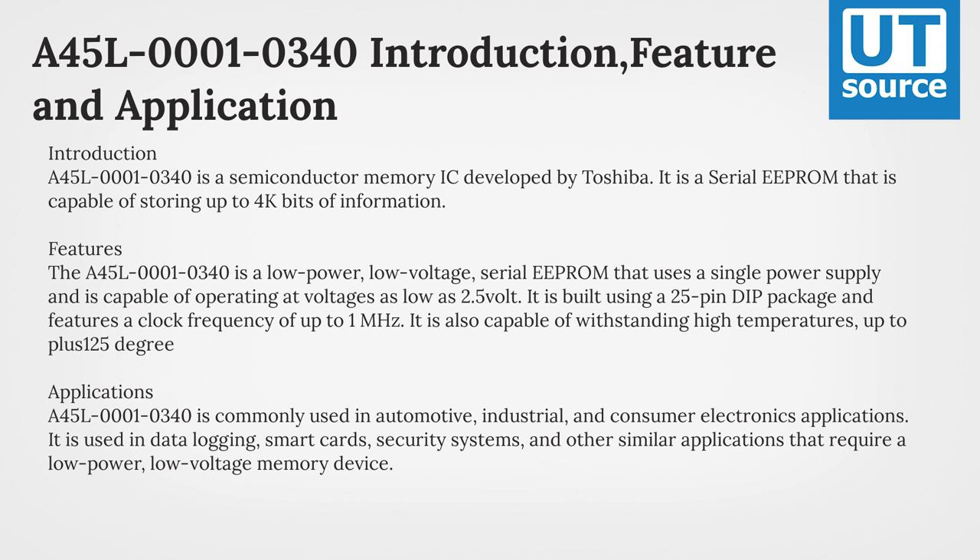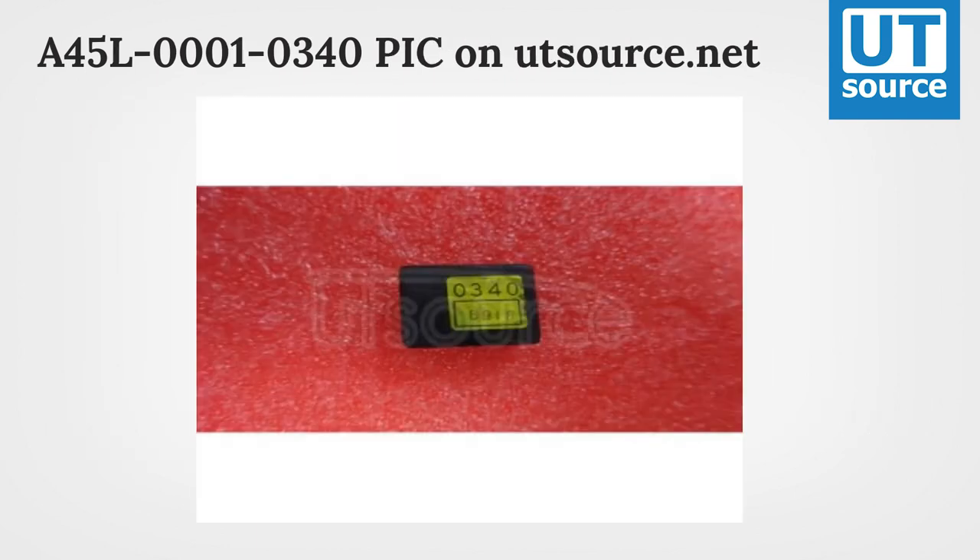It is used in data logging, smart cards, security systems, and other similar applications that require a low-power, low-voltage memory device. An A45L1-340 picture is available on our site.